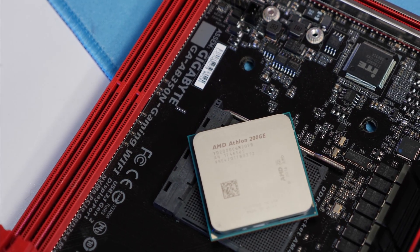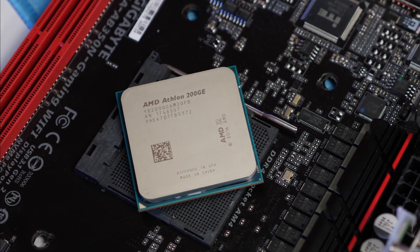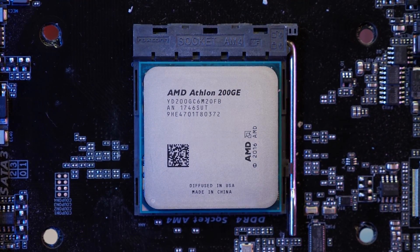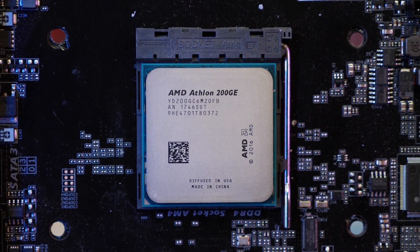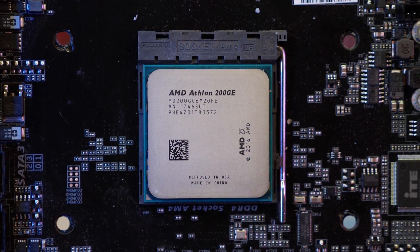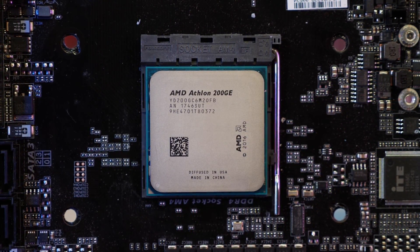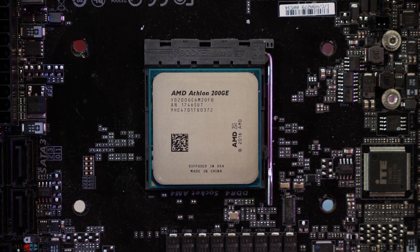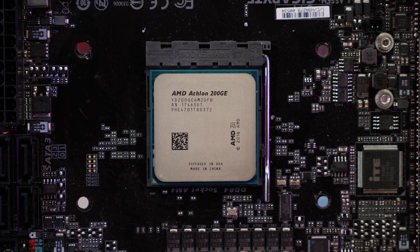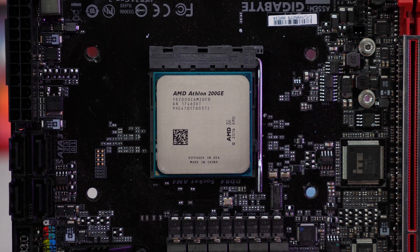Well, let's go find out. The Athlon 200GE has been tested with dual-channel DDR4 2666 CL16 memory, the Pentium G5400 with dual-channel DDR4 2400 CL16 memory, and the Ryzen 3 2200G with DDR4 3200 CL16 memory. The reason for the different memory speeds comes down to what these CPUs officially support. The 200GE can only run with DDR4 memory up to 2666, while the Pentium processor is limited to 2400 memory on locked motherboards such as the H370.